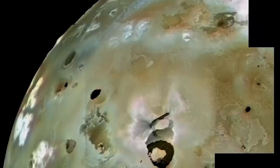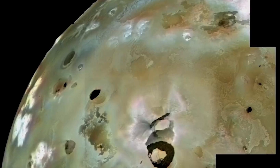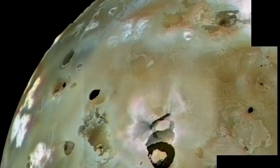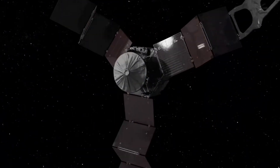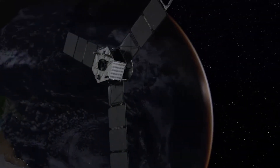As Juno continues to orbit Jupiter and send back invaluable data, we can expect more groundbreaking discoveries. Io's fiery landscape is just the beginning of what we can learn about the dynamic and diverse nature of our solar system.